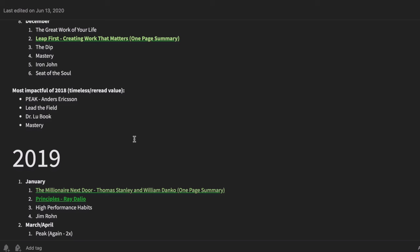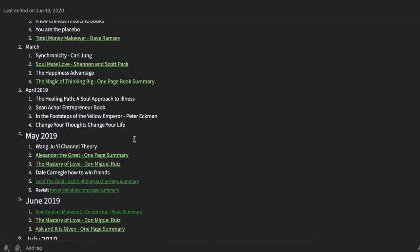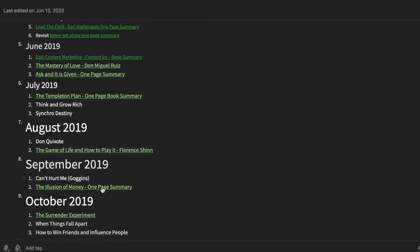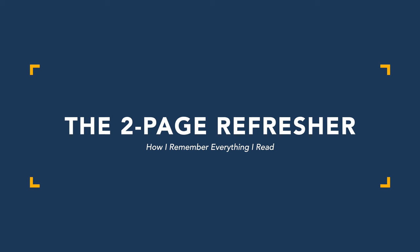I have my Books Read list broken down by month, and then within 2019 I have month by month entries, each with a link. Clicking that link brings me to part three: keeping a maximum two-page document on the key notes and highlights — and don't worry, it gets even nerdier from there.